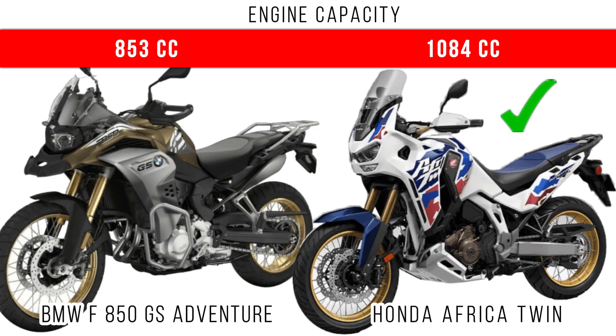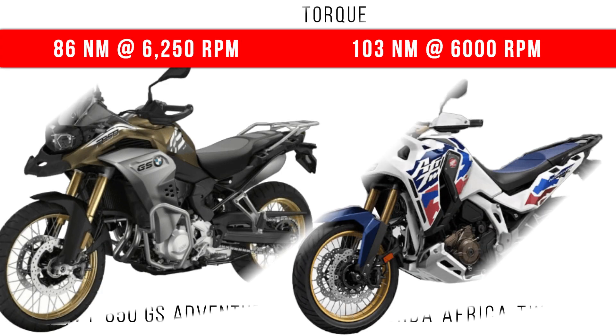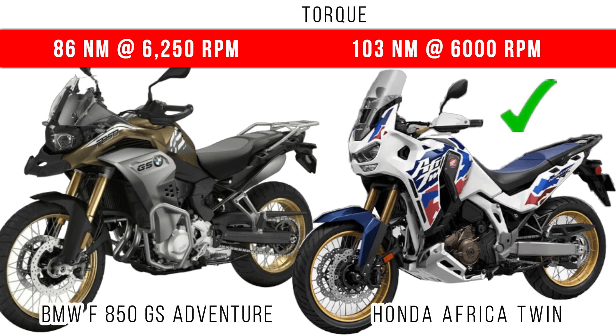If you compare engine capacity, more capacity is for the Africa Twin — it comes with a 1084 cc engine. When we compare power, Africa Twin dominates with around 97 bhp maximum power, but around 90 bhp is the maximum power in the BMW 850 GS Adventure. For torque, the Africa Twin also leads with around 103 Nm maximum torque, but 86 Nm is the maximum torque in the BMW.